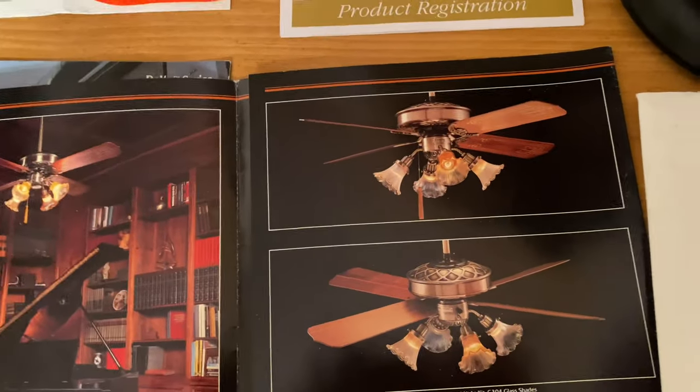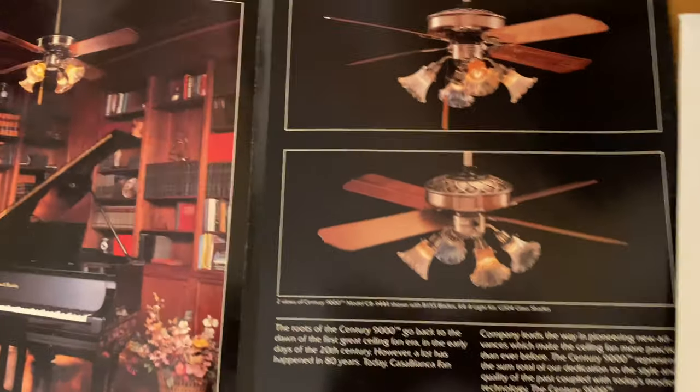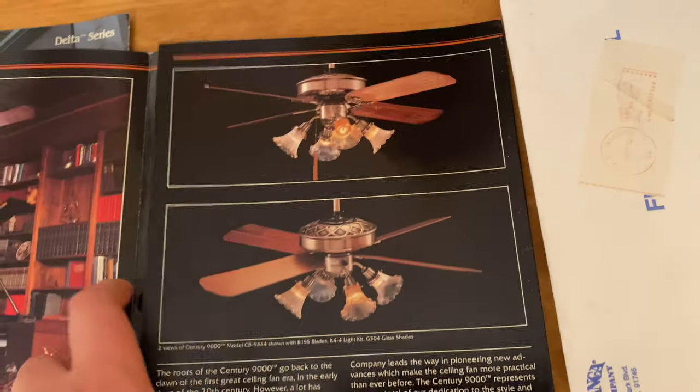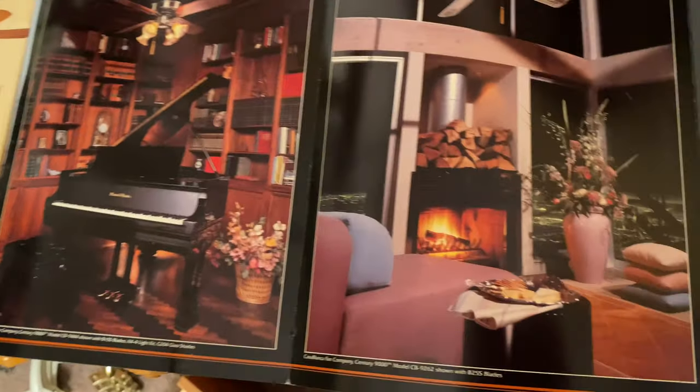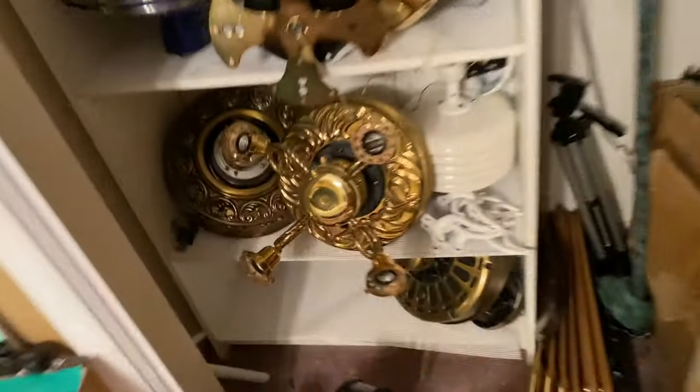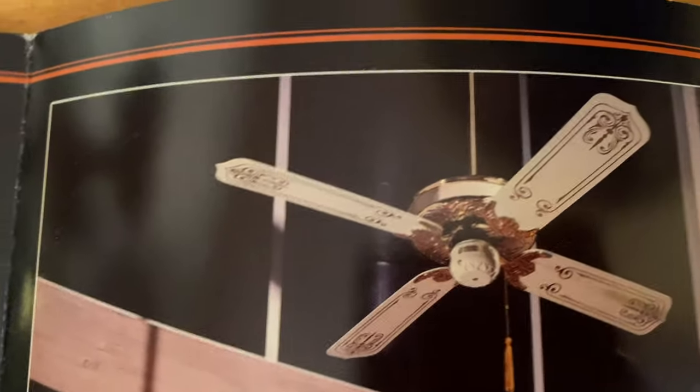They made the Century in four finishes. The most common is antique brass. The second most common is white and antique brass. The third most common is bright brass, and the most rare is white and bright brass seen here. There's an antique brass one right here.